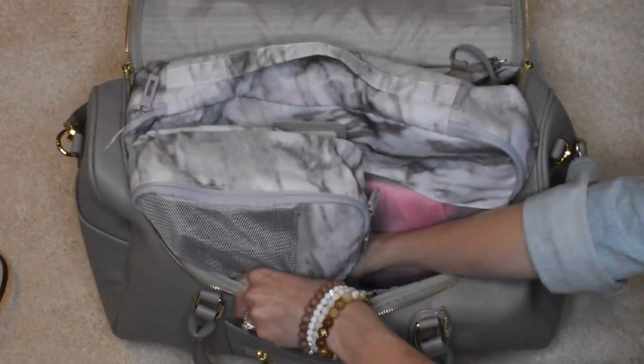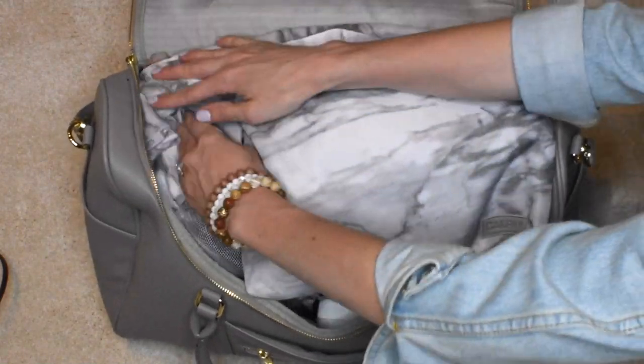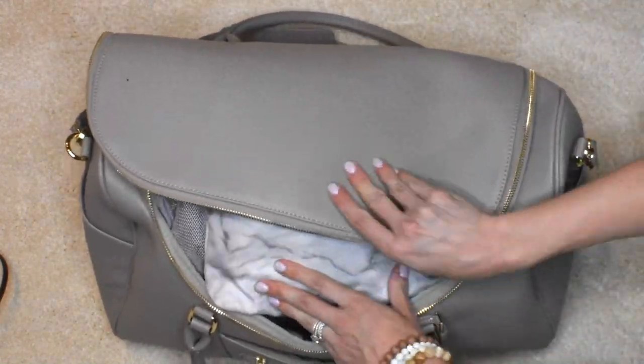On the exterior of the bag you'll see four individual pockets as well, including another zipper pocket that could easily hold your driver's license or any credit cards that you need to access quickly on the go.